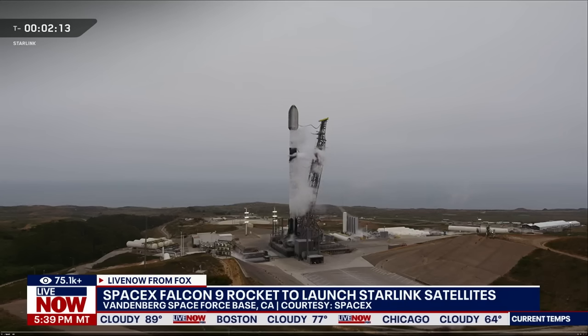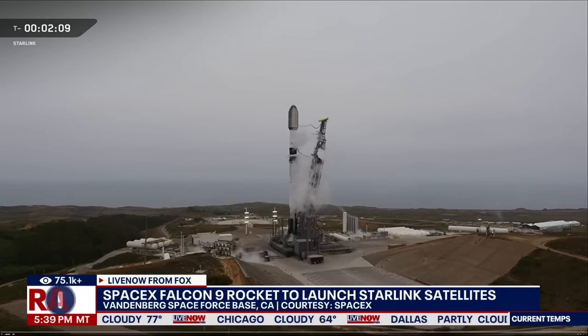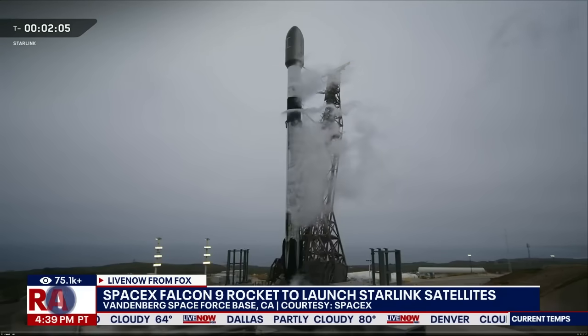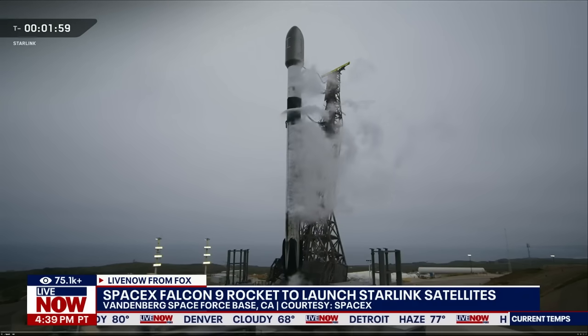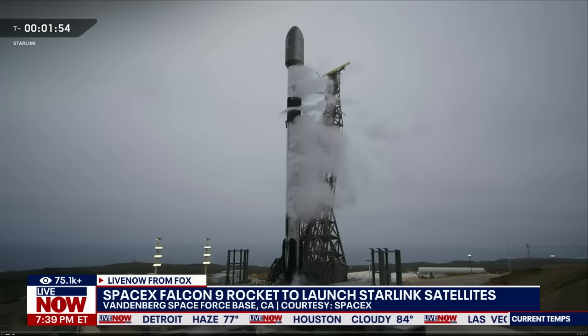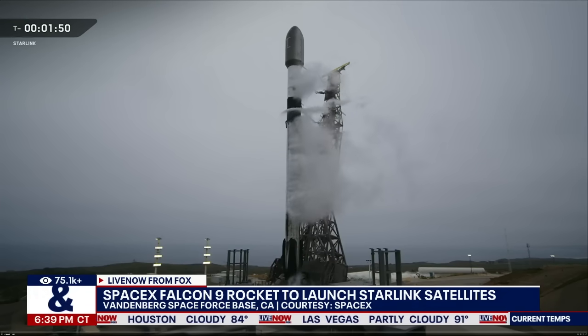Another batch of these Starlink mini satellites. And then, of course, the first stage booster will target a landing on the drone ship. That's always kind of the grand finale of these SpaceX launches that beam up into low Earth orbit — these Starlink satellites. Let's see if we can hear any of SpaceX's commentary on this particular launch.